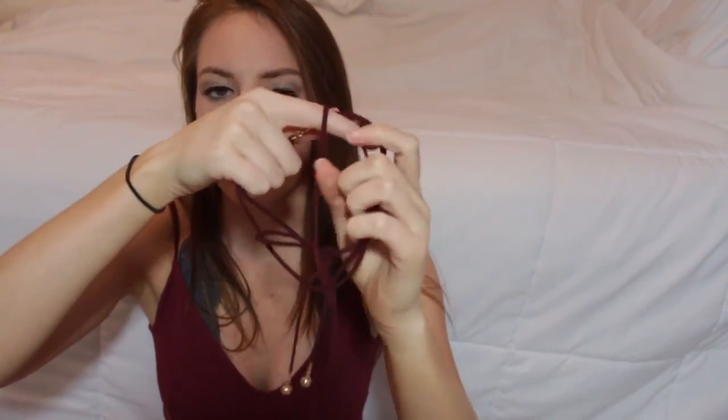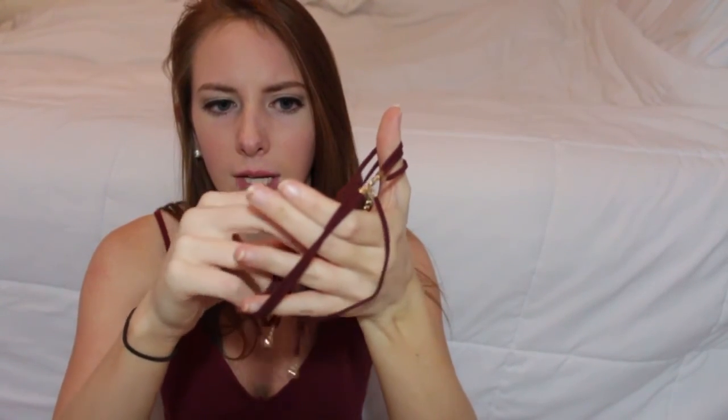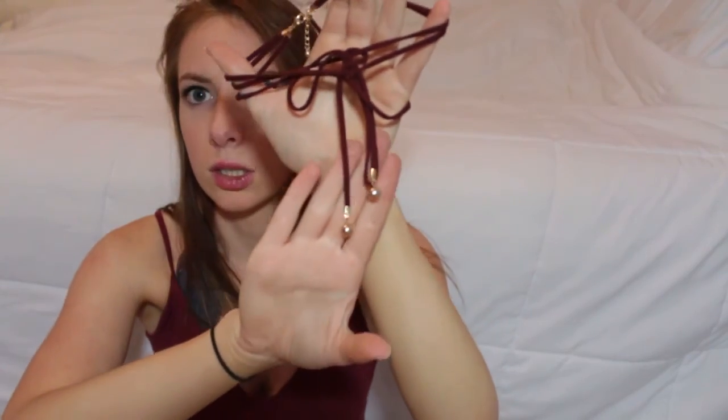Next stop is Forever 21 — they were doing free shipping with no minimum, so I grabbed a couple things. I've been wanting chokers, so I finally went ahead and bought some since they were only about three dollars each. I got a black one with a little pendant, which is super simple and easy to wear. I also got a burgundy velvet cord one — it's multiple cords that tie, with two little dangly charm things. It looks really cool when worn.